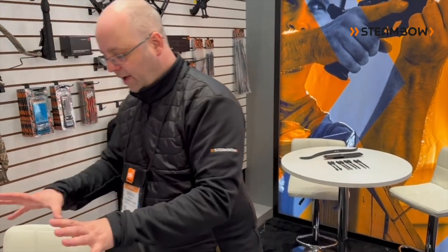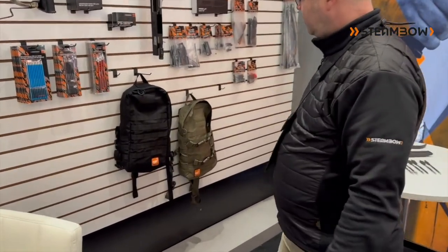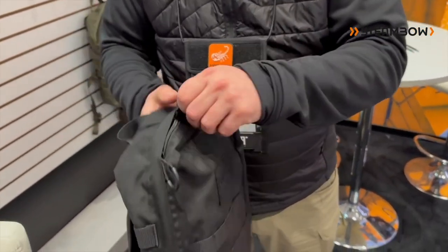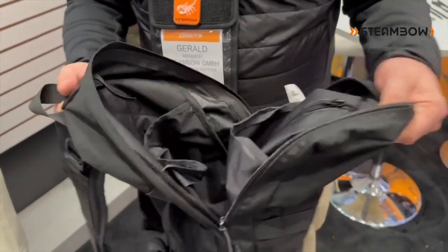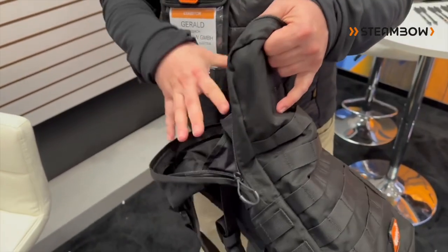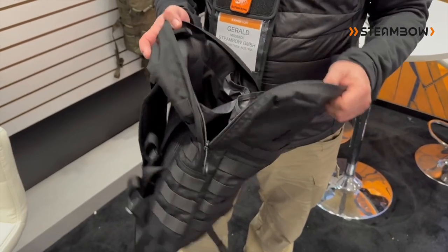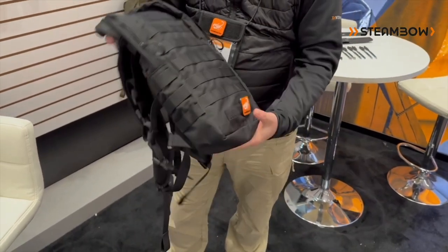Speaking of backpacks, this is something completely new this year. We designed the backpack in cooperation with Centauron — it's also made by Centauron in Germany, so it's really high quality, high-end stuff. We designed the interior so you can fit our Stinger into it with no risk of damage. If you have the tactical with the quick takedown limb, or if you have our survival model, those fit perfectly into it.